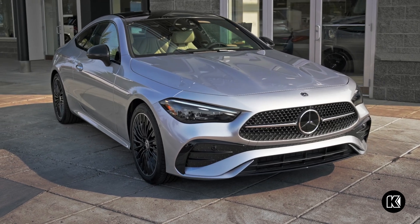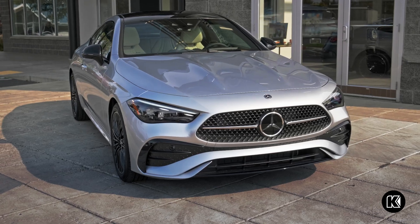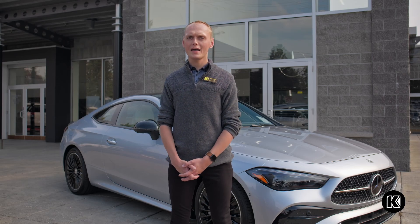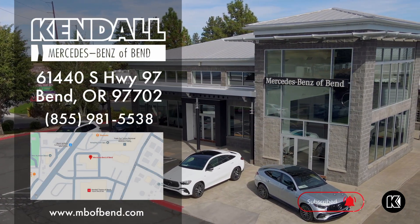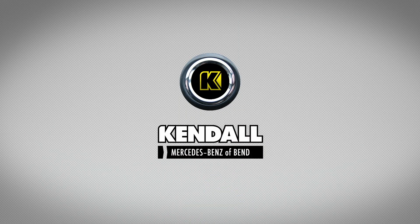Thank you so much for watching — I hope you enjoyed learning about the all-new CLE Coupe. If you want to come down and check out this vehicle, feel free to stop on by and ask for me, Cash McConnell. Kendall — let's start something great.